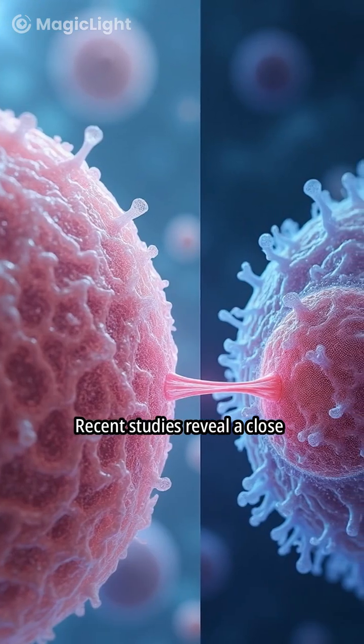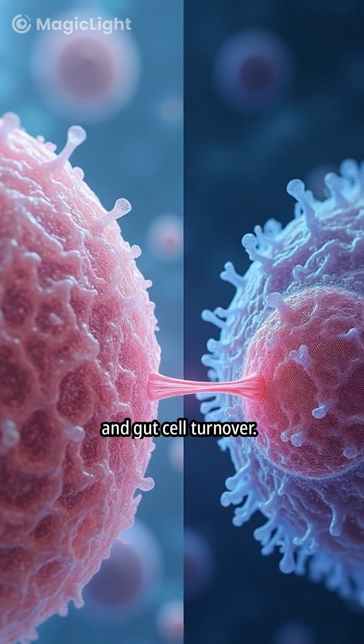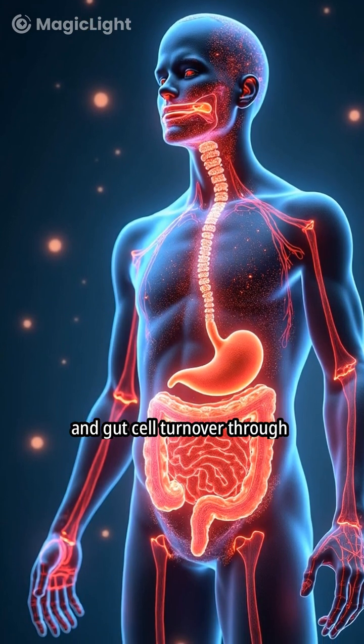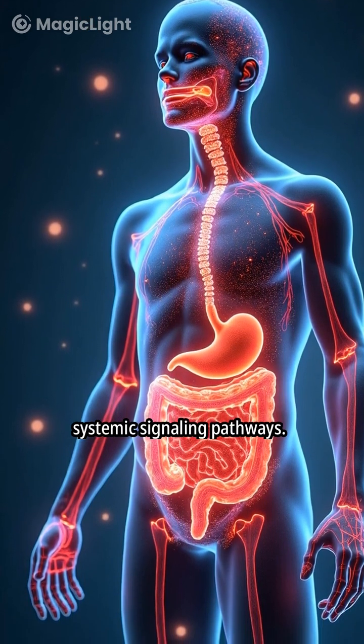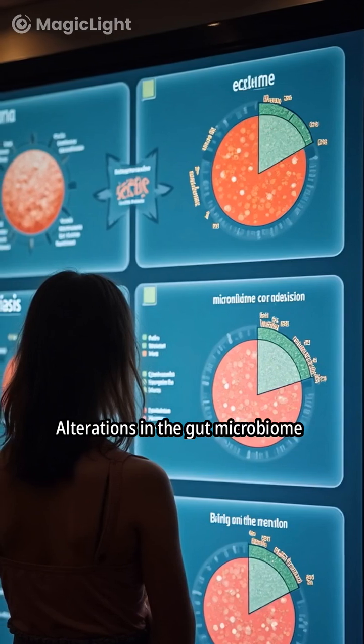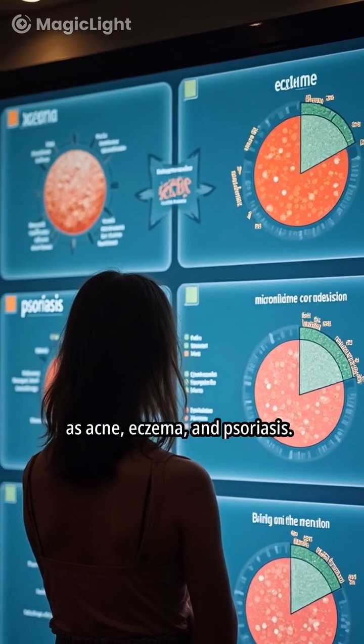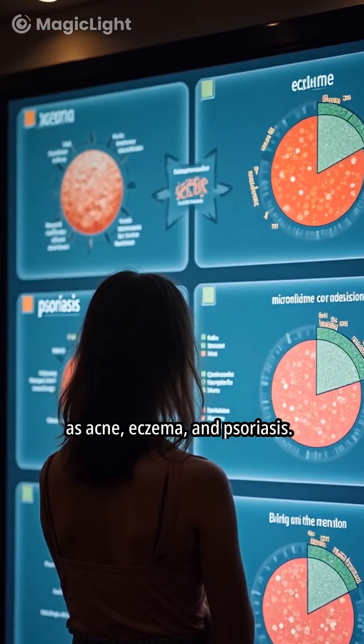Recent studies reveal a close relationship between skin and gut cell turnover. The gut microbiome mediates the interaction between skin and gut cell turnover through systemic signaling pathways. Alterations in the gut microbiome can influence skin health, affecting conditions such as acne, eczema, and psoriasis.